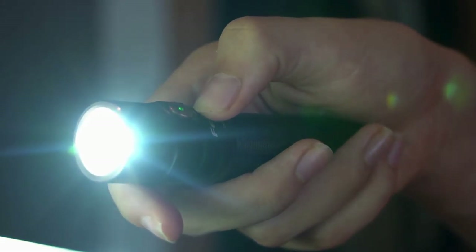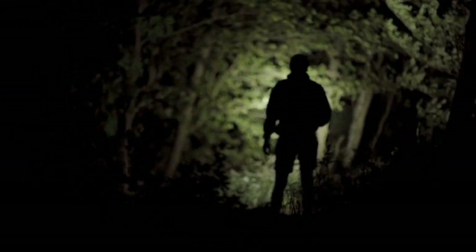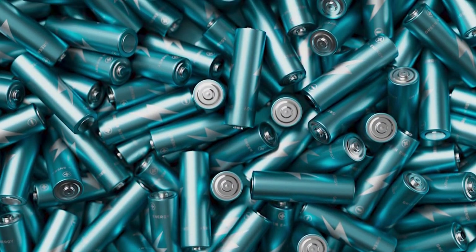Number four, a flashlight. Whether you're dealing with a breakdown at night or need extra light to see under the hood, a reliable flashlight is a must. Go for one with a long battery life, and keep spare batteries on hand.